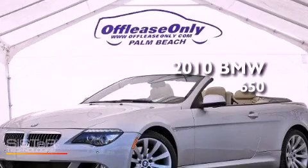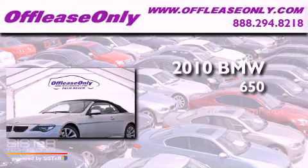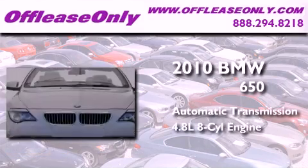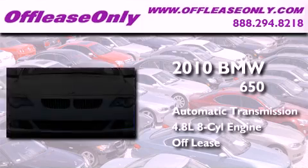This is a 2010 BMW 650. This car has an automatic transmission, a 4.8-liter V8, and having just come off lease, this BMW is in like-new condition.